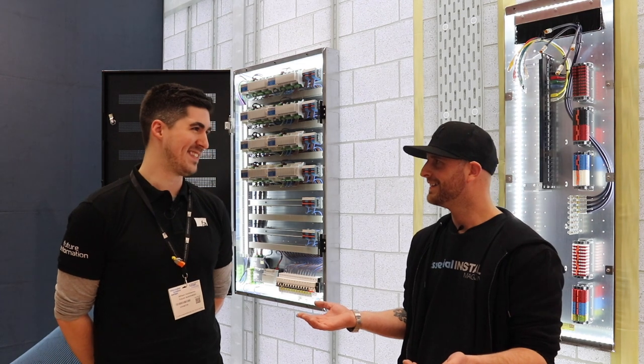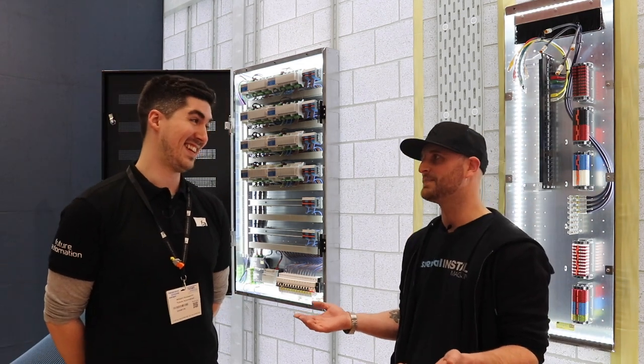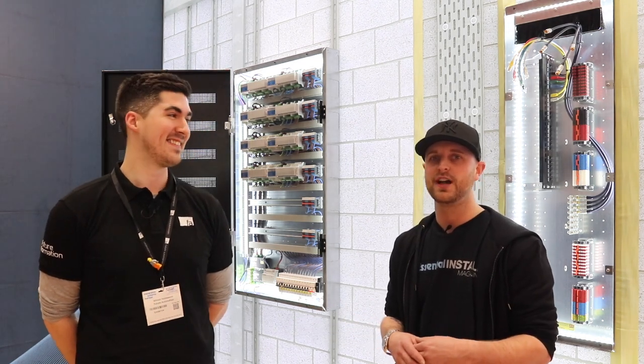Like a stag do — you end up with pictures. Thank you, Will, for today. Been great. No problem. I'll drop some links below to Future Automation, and we'll cut to some of the shots of the moving stuff.